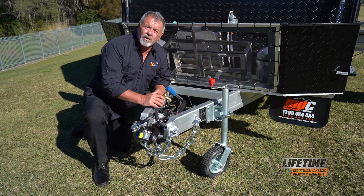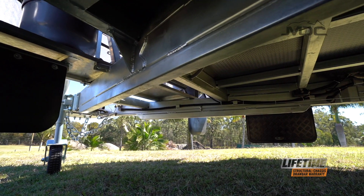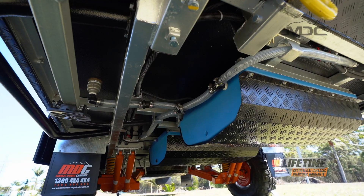Great engineering, quality workmanship and hot-dip galvanising are the cornerstones of the MDC chassis, but the body of the caravan doesn't miss out either.